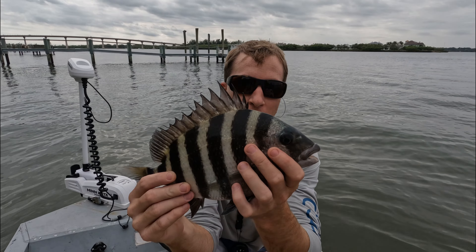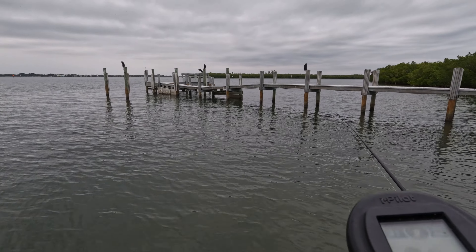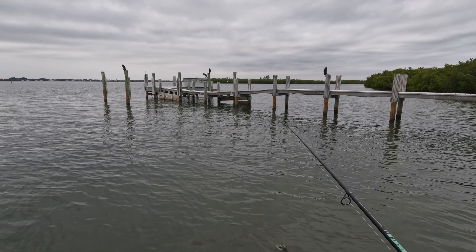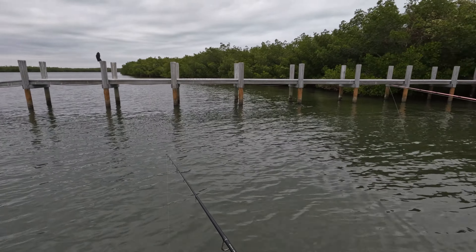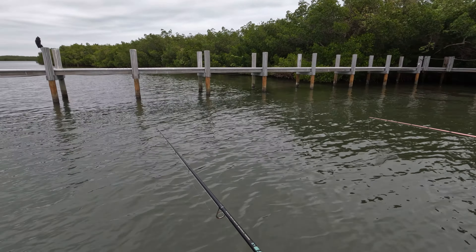That'll be dinner for us tonight — maybe do a little catch and cook. Looks like the fish are holding on the structure under the docks and eating shrimp. They were not eating earlier but we're going to go around and work these docks hard, flick some shrimp under there, see if we can pick up a couple more. Jen's never caught a sheepshead — you gotta get one too!